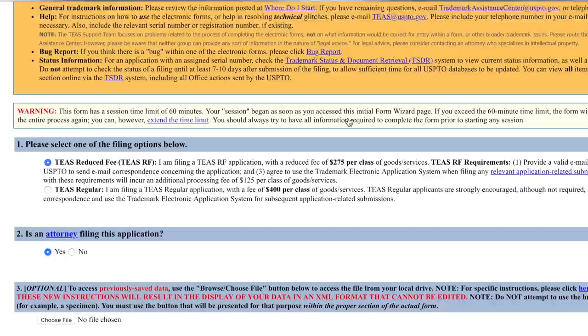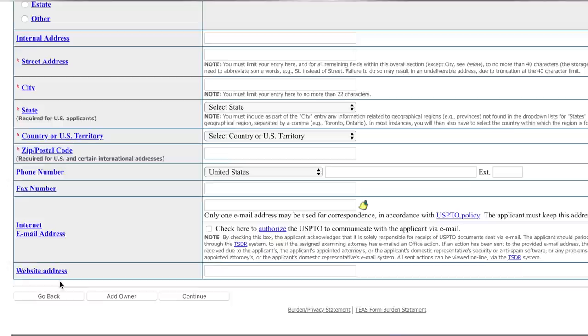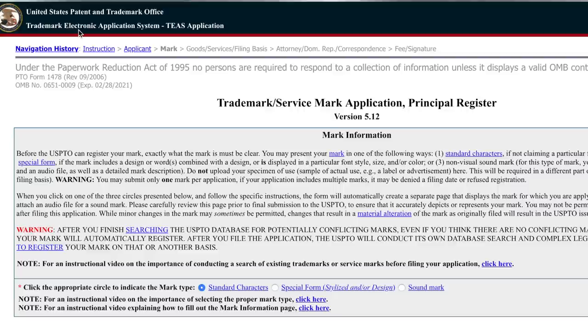When you get to the application, scroll down and check 'no, an attorney is not filing this application,' then click Continue at the bottom. Here you fill out the applicant contact information. Remember, applicant means the owner of the mark, not the person filling out the form. So if you want your business to own the mark, you should enter in the business name as the applicant.